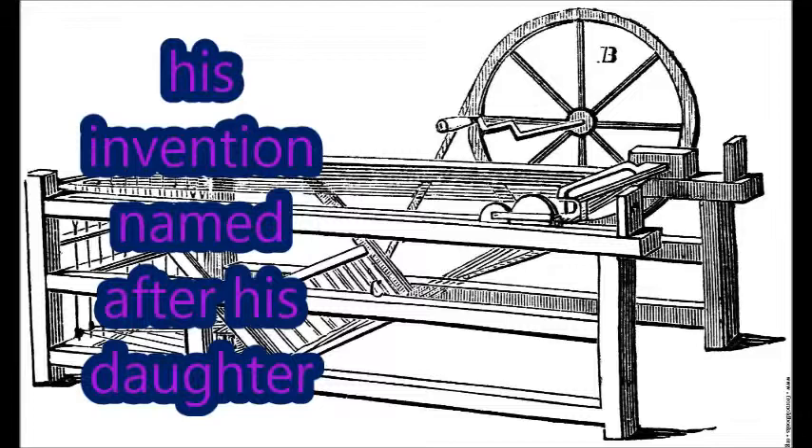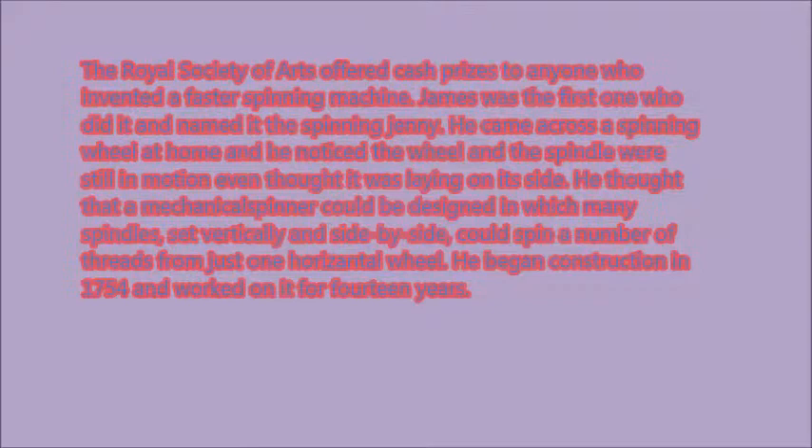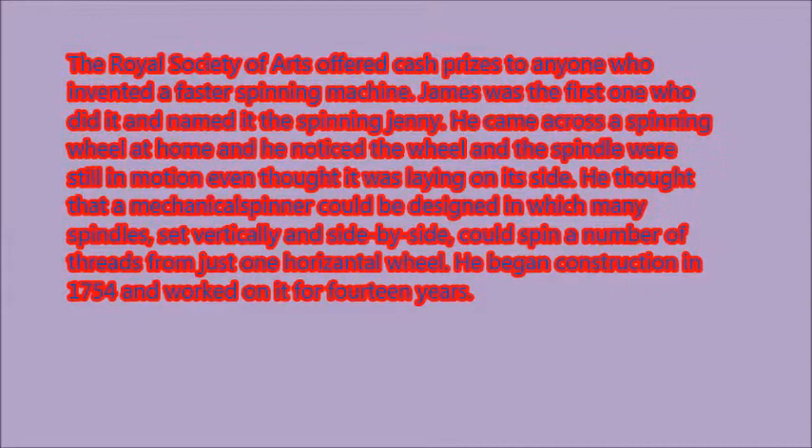His invention was named after his daughter Jenny. The Royal Society of Arts offered a competition to anyone who could make a faster spinning machine. His was named the spinning jenny, and this invention could spin eight threads at once versus one by hand.